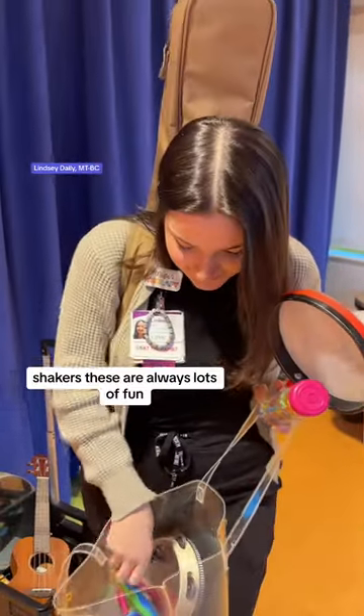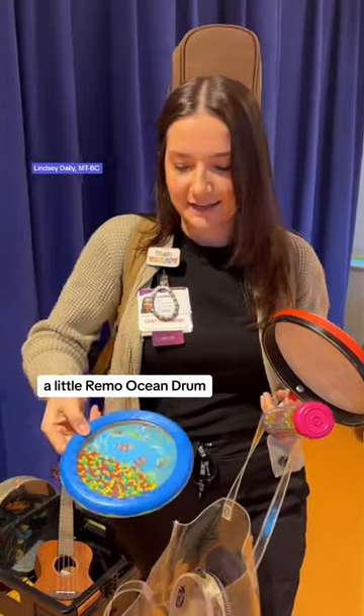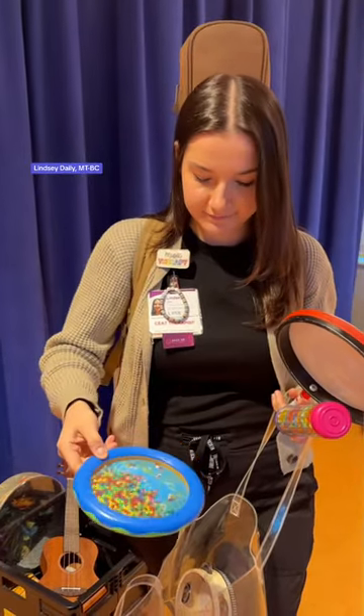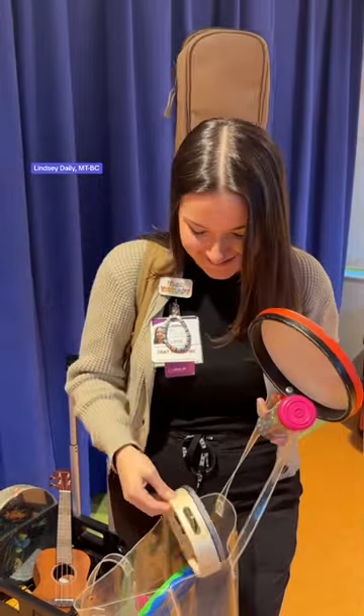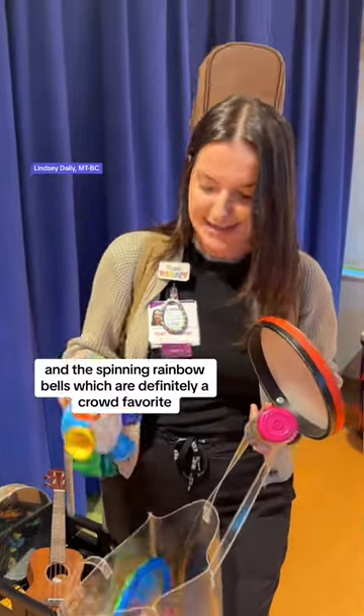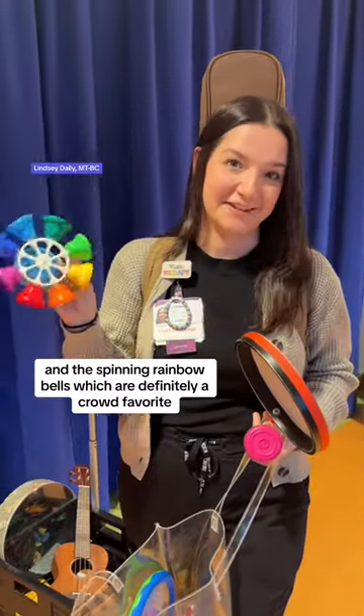These are always lots of fun. We also have a little infant ocean drum, a tambourine, and the spinning rainbow bells, which are definitely a crowd favorite.